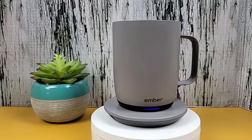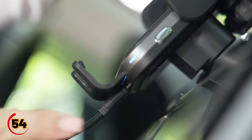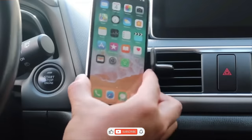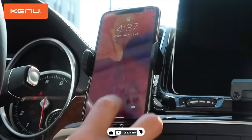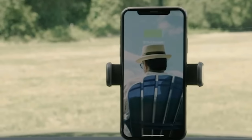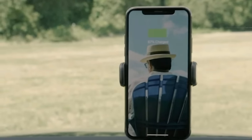Ready for more mind-blowing gadgets? This epic combo provides Qi wireless charging, is Google Pixel certified, and has a fast and easy one-touch mechanism. CD slot or air vent — your call. Keeps your phone charged and visible while driving by mounting it to your car's air vent. Effortless.